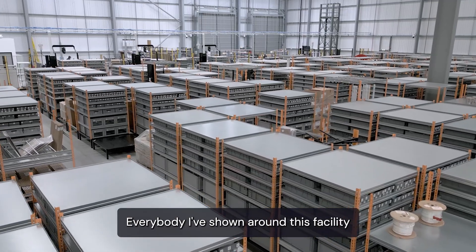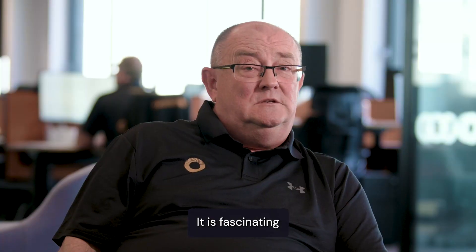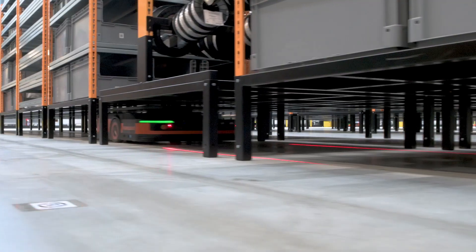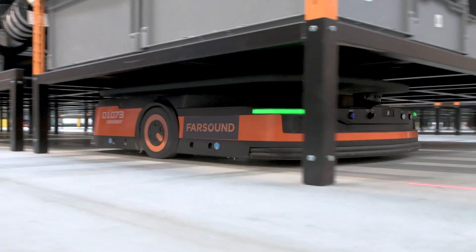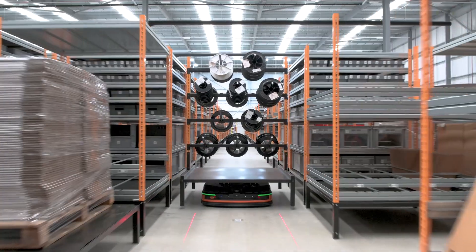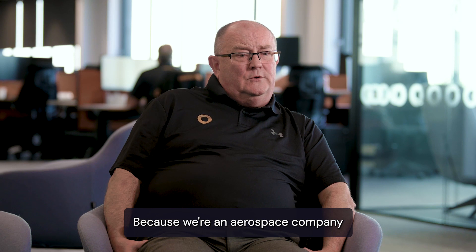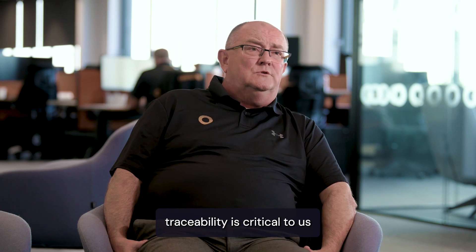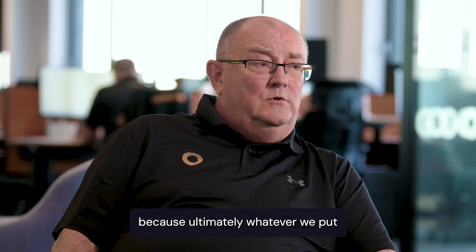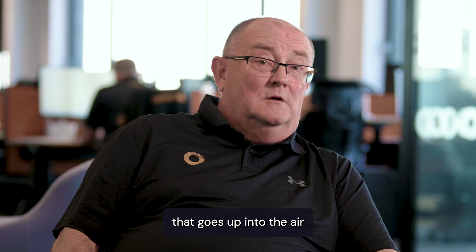Everybody I've shown around this facility is pretty much mesmerized. It is fascinating but also very, very efficient. Because we're an aerospace company, traceability is critical to us, right back to the raw materials, because ultimately whatever we put to a customer goes onto an engine that goes up into the air.